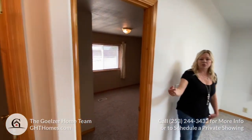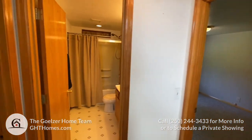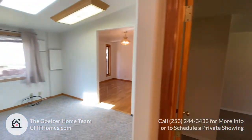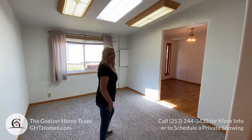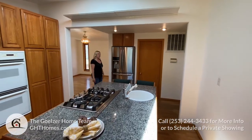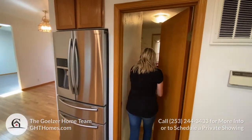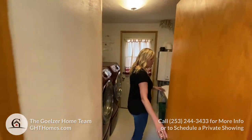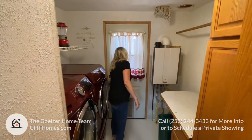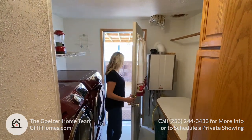There are three bedrooms that all have additional storage inside the closets, and a full bathroom. The bathroom also has some extra storage. The laundry room has additional storage and the washer and dryer actually stay with the home. There's a door that leads out to the deck, and you'll notice a tankless water heater — a nice feature.